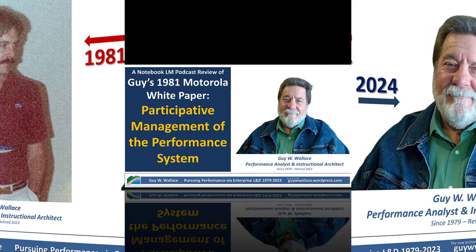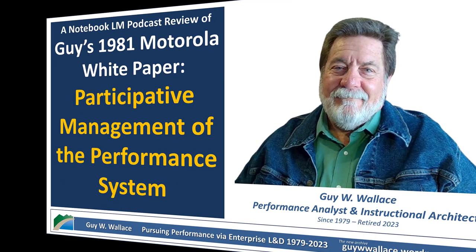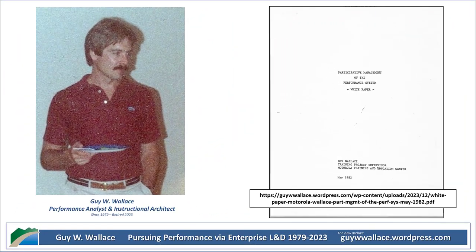They have this program, PMP, aiming to supercharge productivity and quality by getting everyone involved — setting goals together, brainstorming solutions, the whole nine yards. They even tied bonuses to improvements. You'd think that'd be a home run. But Wallace points to this crucial missing piece: skills training. Practical skills training.